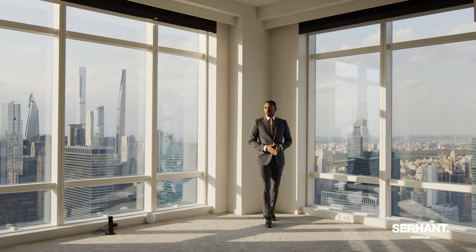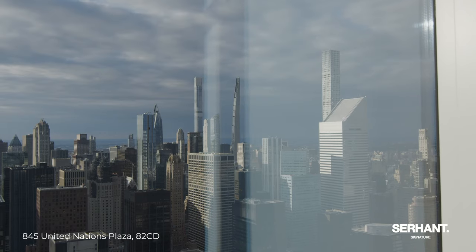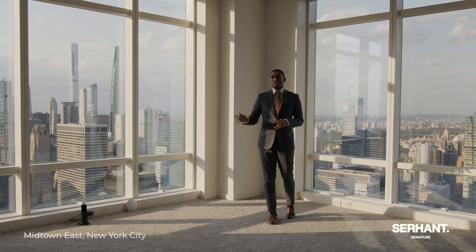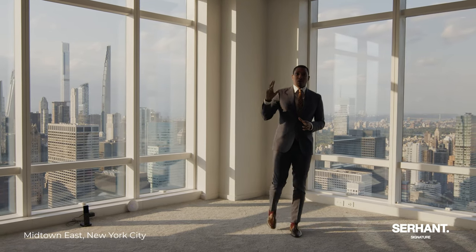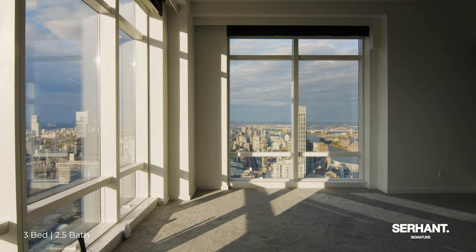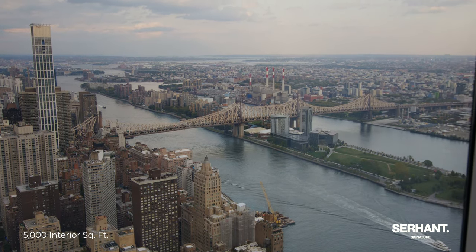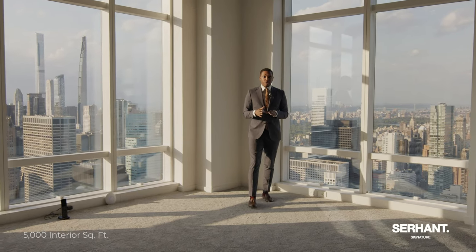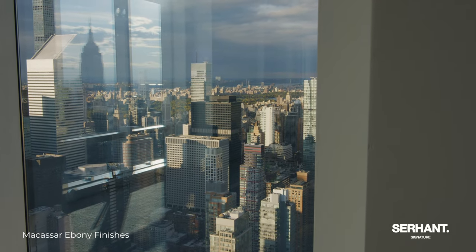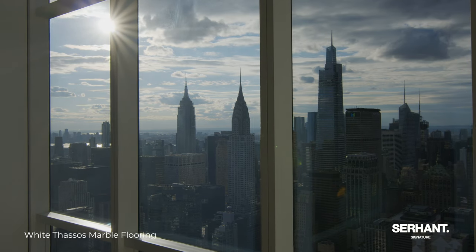Secluded from the rest of the residence, we have your own king-size primary private wing. This bedroom features the same automation as the rest of the home, including your TV wall, Lutron lighting, custom built-ins, and automated blackout shades. It boasts the most majestic views. Depending on where you place your bed, you can either wake up to Central Park views on this side, or the Empire State and Chrysler Building on this side.